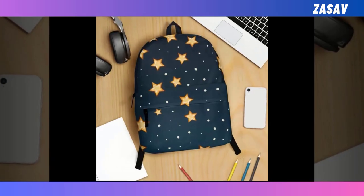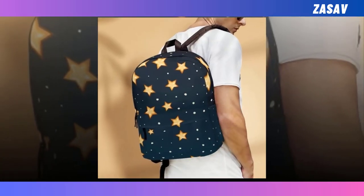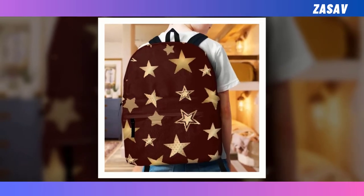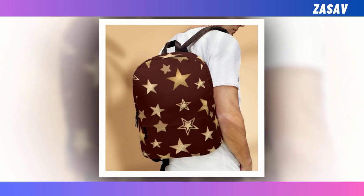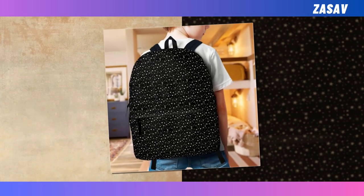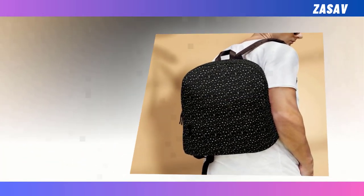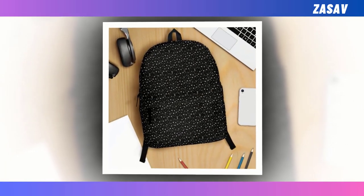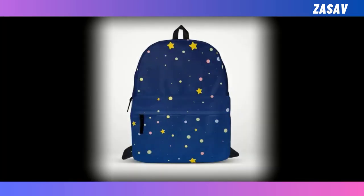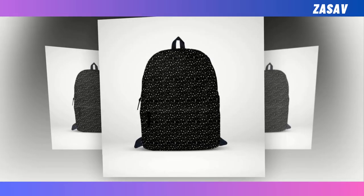Looking for the perfect blend of style and functionality in a backpack? Look no further. Our backpack combines the best of both worlds, offering extra large capacity, durable ventilated material, and super fun designs that will make you stand out from the crowd. Whether you're heading to school, work, or a weekend adventure, this backpack has you covered. Don't miss out on the ultimate backpack experience. Get yours today and make a statement wherever you go. Click the link below to shop now.